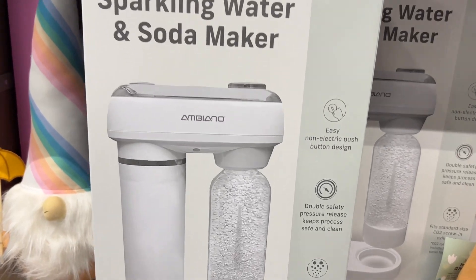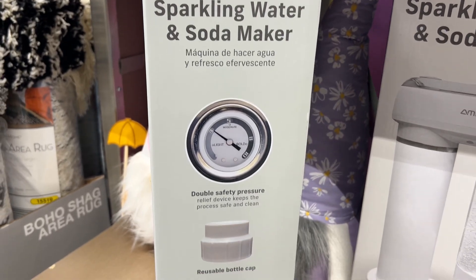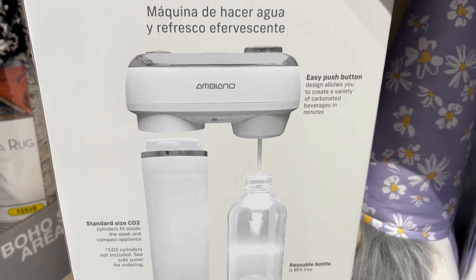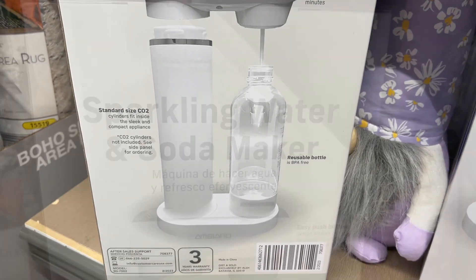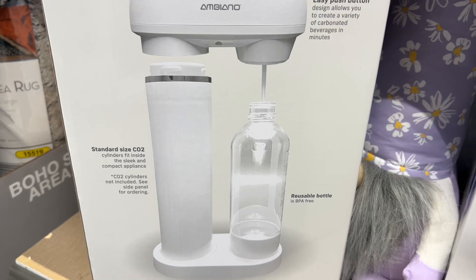This is the Ambiano Sparkling Water and Soda Maker for $44.99. It has a safety pressure release that keeps the process safe and clean. It comes with a reusable BPA-free bottle and a dust cover, and it fits the standard CO2 screw-in cylinders, which are not included with this purchase though.